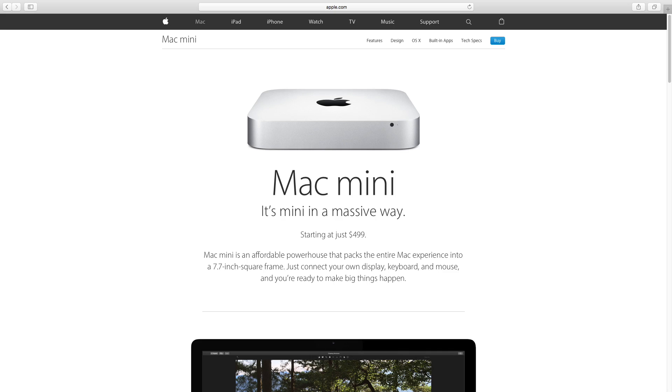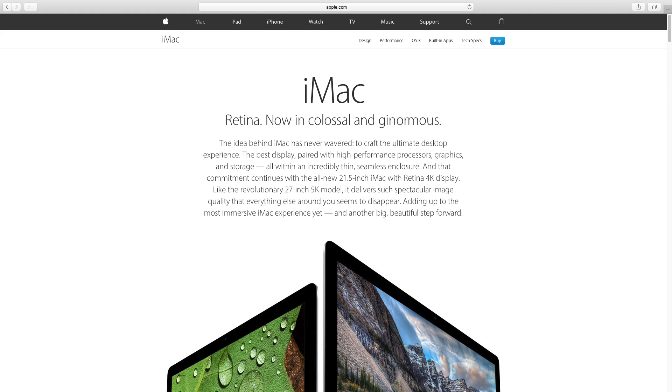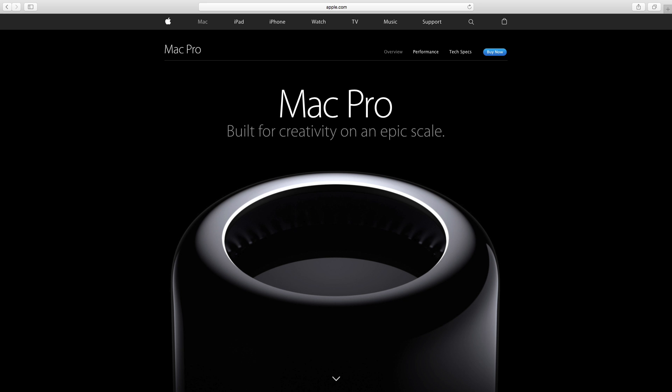I'm going to go over which Mac desktop is the best for you to buy in 2015. The Mac desktops are separated into three different categories: the Mac Mini which is the cheapest, the iMac which is the all-in-one, and the Mac Pro which is the professional Mac desktop. I'll be analyzing these three categories and describing which person each model is best suited for. And if you stick around to the end of the video, I'll give you my number one tip for buying a new Apple desktop and saving money.